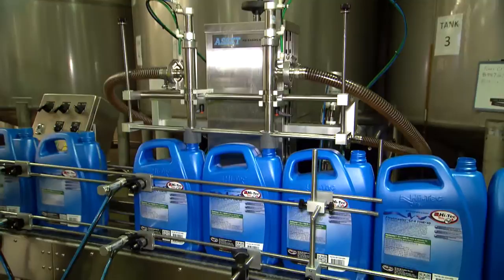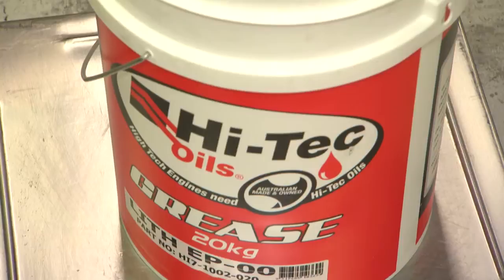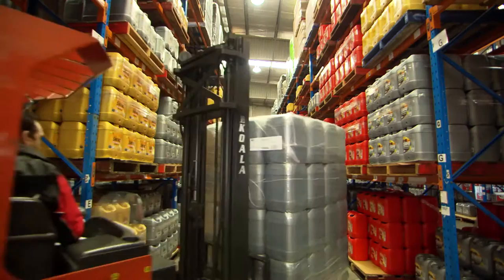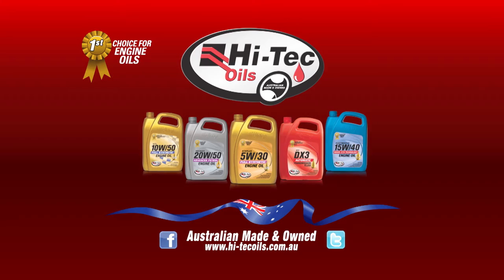My name is Adam Monarko and I'm the financial controller for Hitek Oils. With our national capacity, we can now service Australian companies nationwide. Of late, we have now expanded into the New Zealand market. Here at Hitek Oils, we receive premium base oils and premium additive packs. Together, with our highly trained staff, we manufacture over 500 premium quality products. Hitek Oils is Australian made and Australian owned.